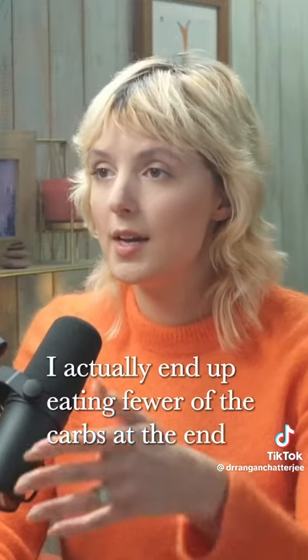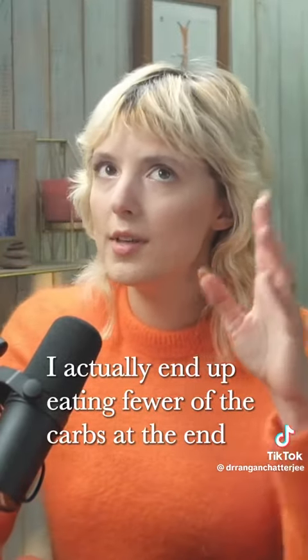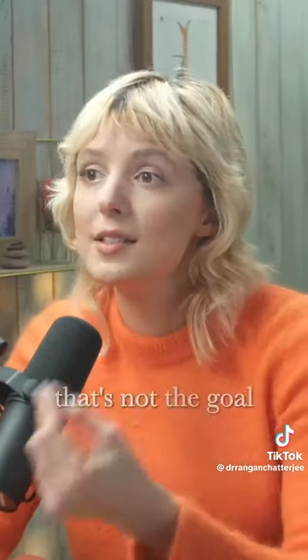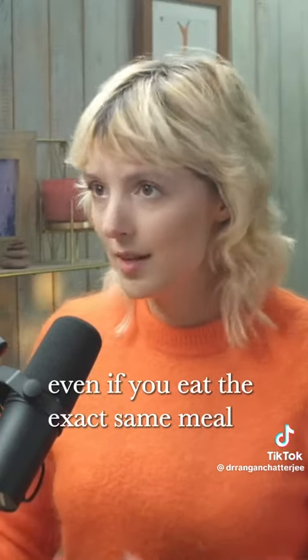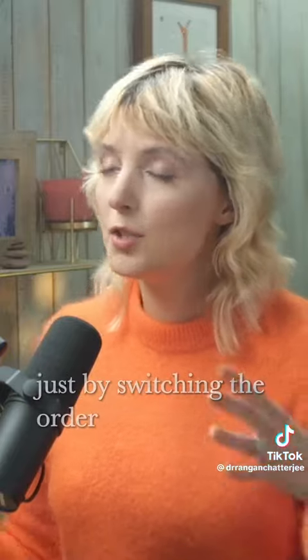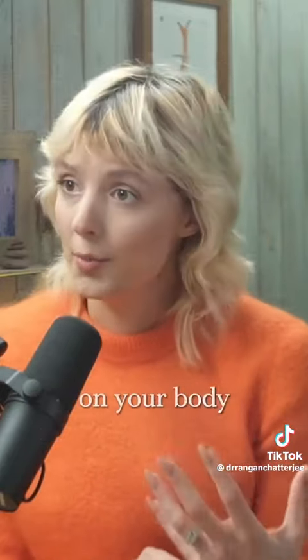Often people will say, if I start with my veggies, I actually end up eating fewer of the carbs at the end. But while that's often a consequence, that's not the goal. Even if you eat the exact same meal, same quantity, same amount, just by switching the order, the food will have a vastly different impact on your body.